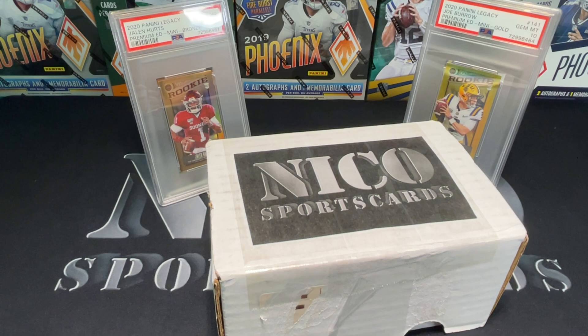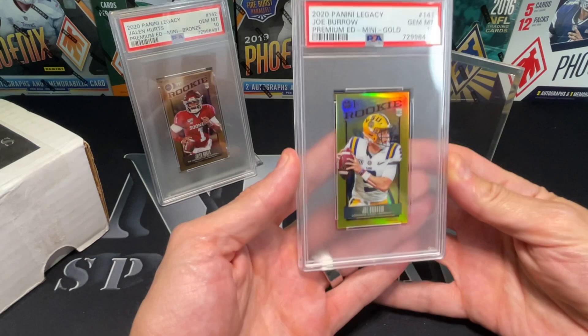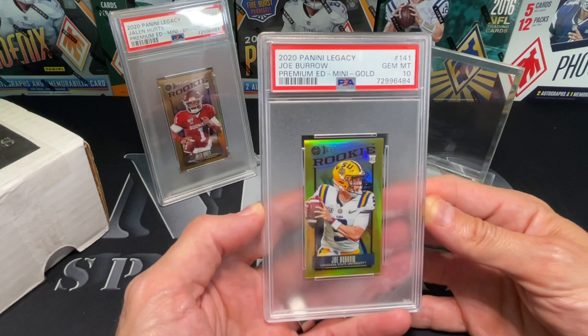I want to show you guys a couple of cards - I know I've shown these two before, but I think everybody can relate to this: when you're flipping through your slabs and you just come across a couple that make you do a double take because you haven't looked at them in a while. These two were that double take today. I pulled these on the channel, sent them into PSA, got them graded - both came back 10. This is 2020 Legacy, this is my Burrow gold.